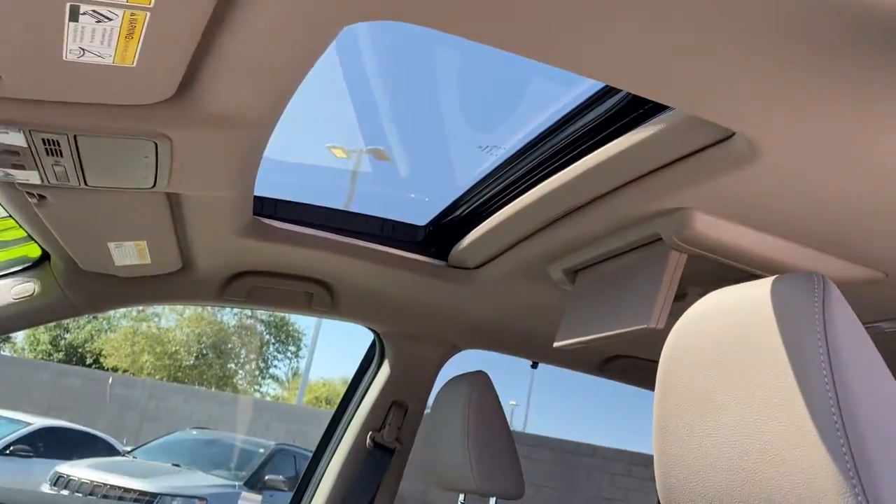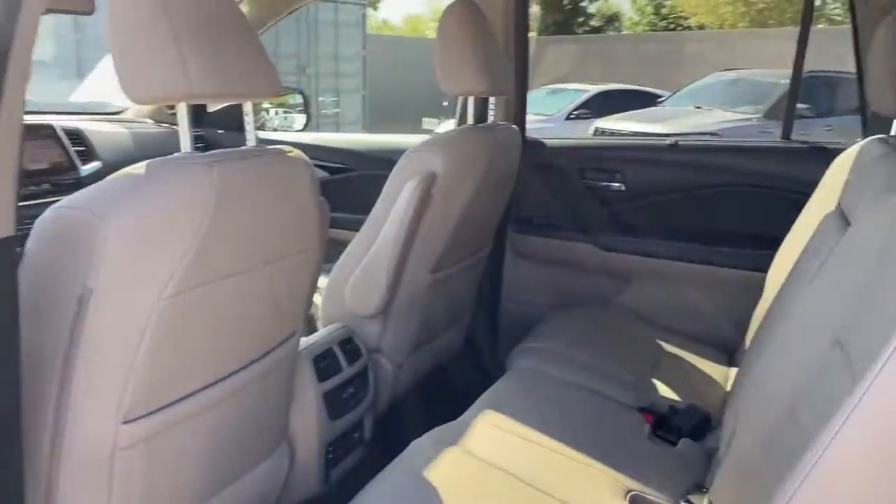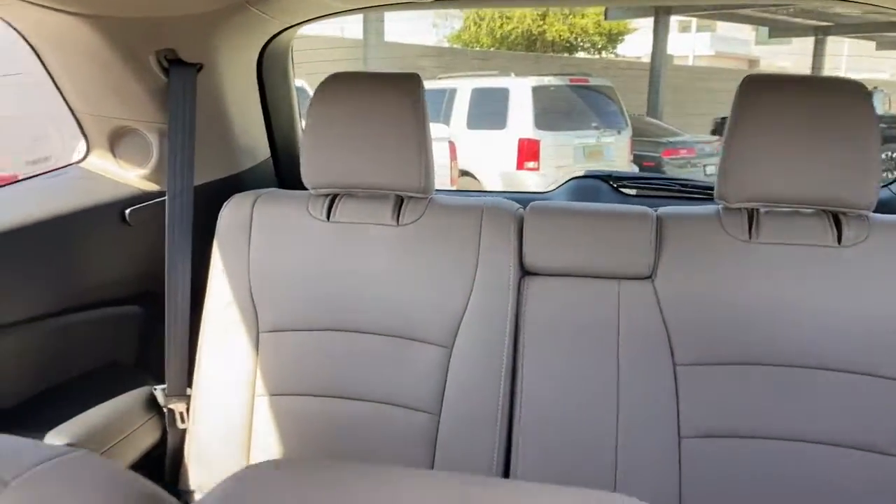The following are some of this vehicle's highlighted options: navigation system, all-wheel drive, keyless entry, and sun/moonroof.